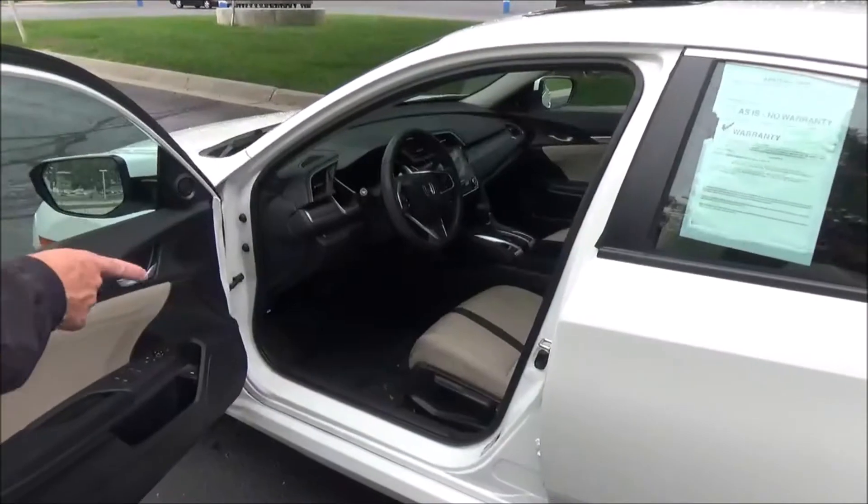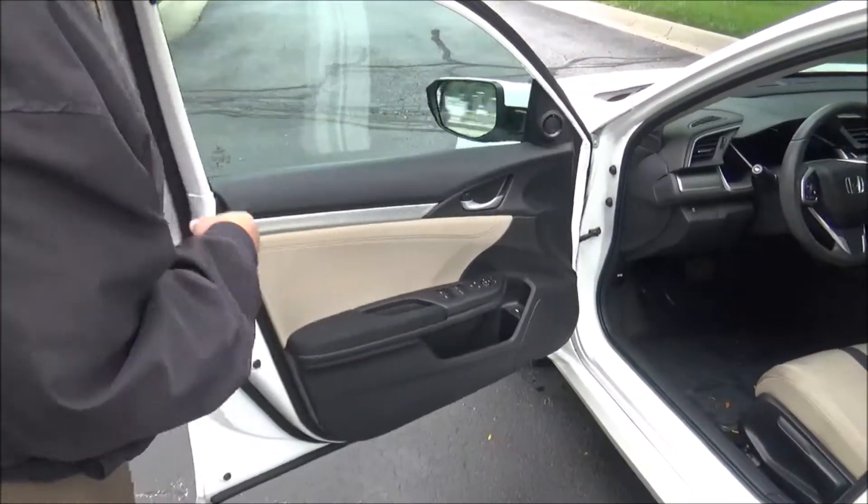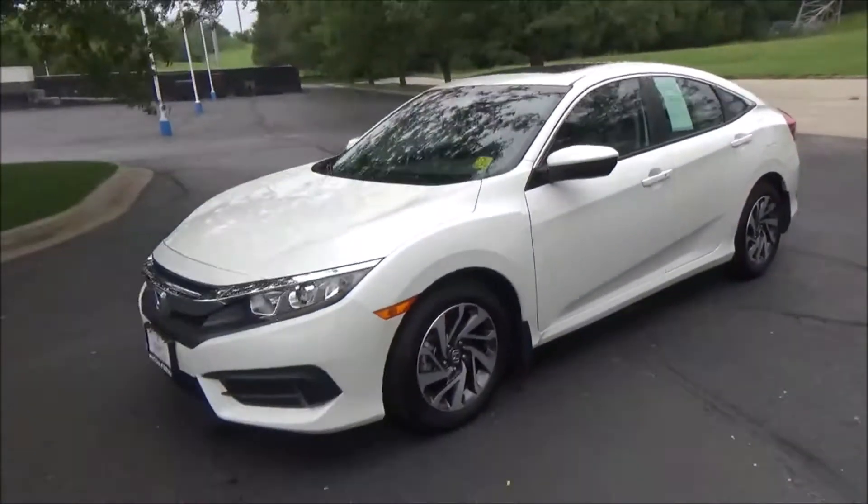You have manual adjustment including height adjustment on the driver seat, power windows, power locks, power mirrors, cup holders and storage in the door, and tweeters. Ask to see the free Carfax report and mechanical inspection sheet.